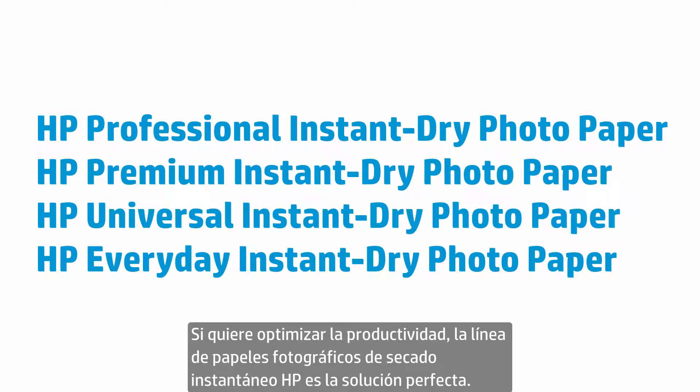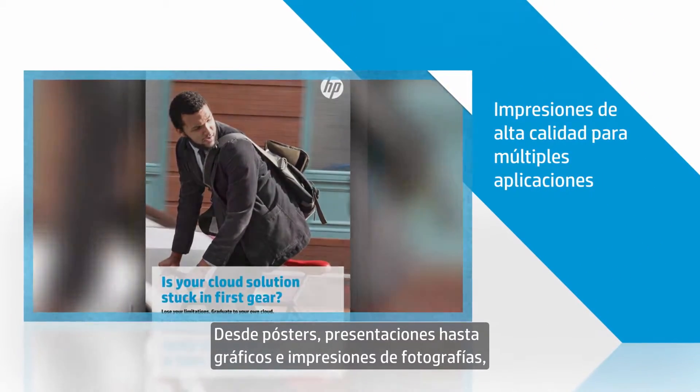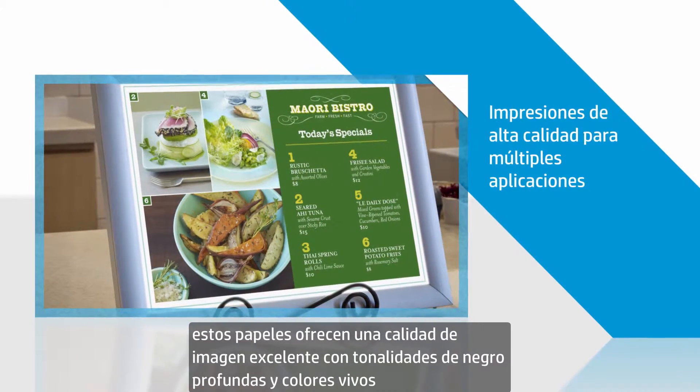If you're looking for streamlined productivity, the HP Instant Dry line of photo papers are the perfect solution. From posters and presentations to retail graphics and photo prints, these papers produce excellent image quality with deep blacks and vivid colors.